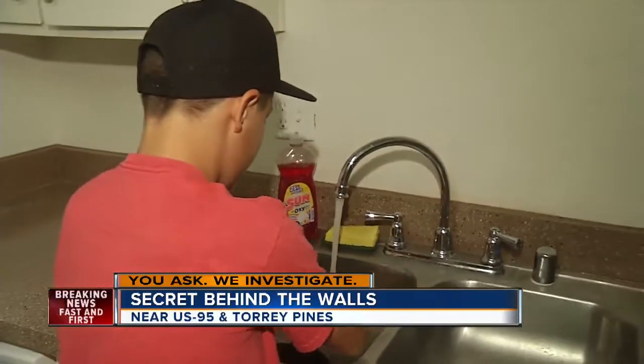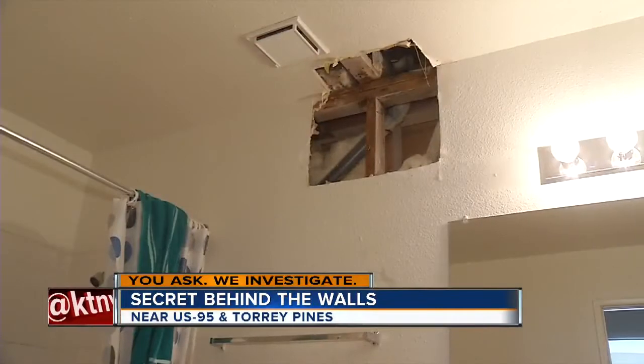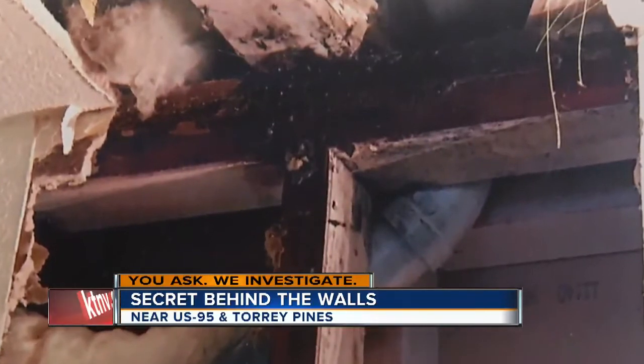Jonathan and his son only have this one bathroom to use. He talked to a lawyer about his rights and plans to move out in the coming weeks. We have more information on what your rights are online at ktnv.com. Stephanie Zeppelin, 13 Action News.